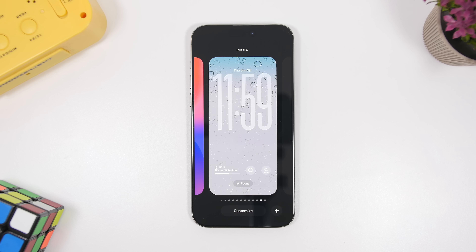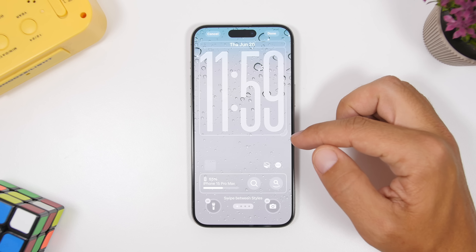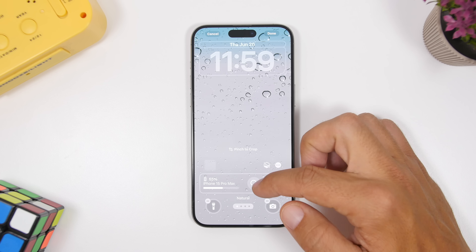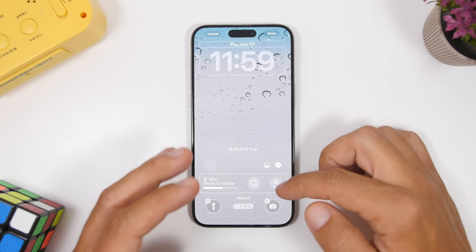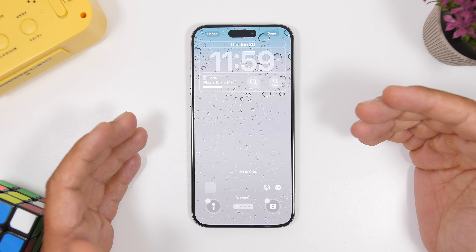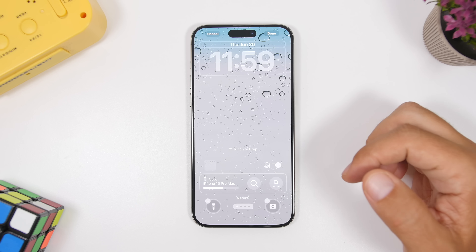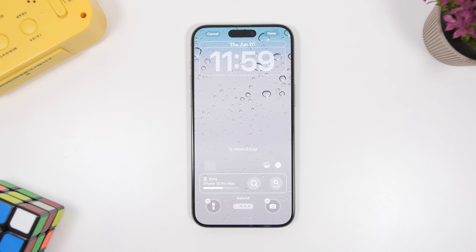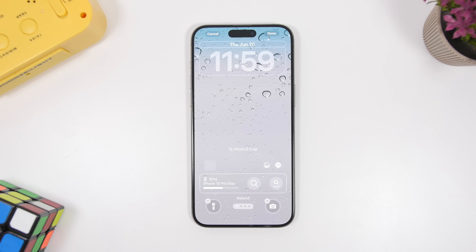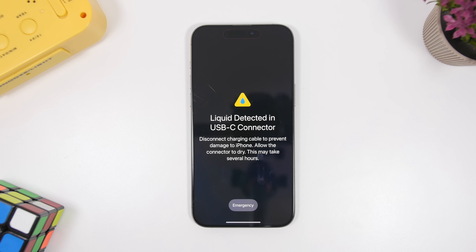On the lock screen of your iOS 26 device, when you go to customize and apply the big clock by stretching it out, it will automatically put your widgets at the bottom. But now with the second beta, you can actually choose where you want to place your widgets — at the top, which is the default, or at the bottom without even having to apply the big clock, which is better for one-handed use.